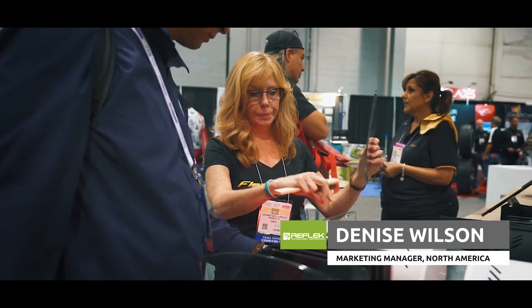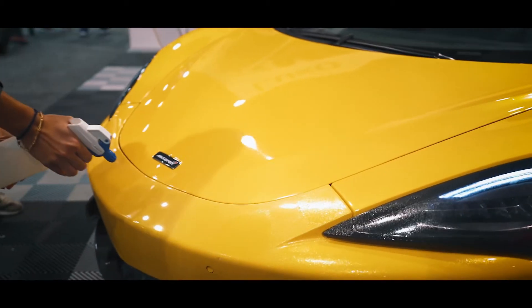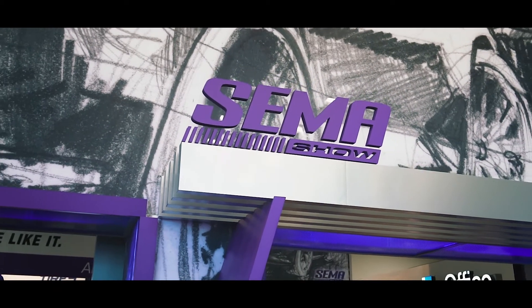Hi everybody, I'm Denise Williams. I'm with Reflect Technologies, we're a U.S. manufacturer, and we're here to show you FlexiShield, it's our paint protection film. We're here at SEMA 2017, and we're having a great time.